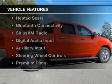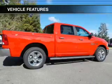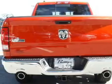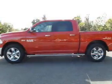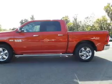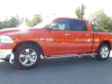The features include internet connectivity, heated steering wheel, heated seats, Bluetooth connectivity, Sirius XM satellite radio, digital audio input, and auxiliary input. Steering wheel controls, premium rims, and automatic climate control.